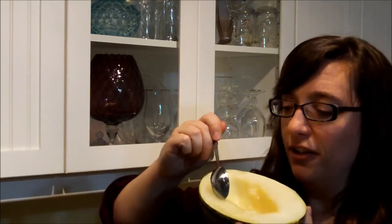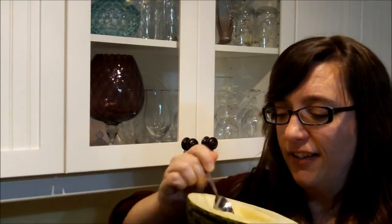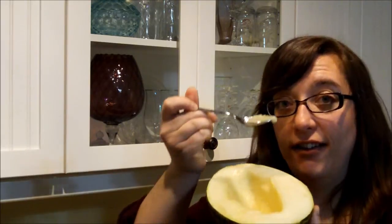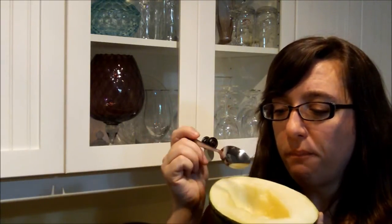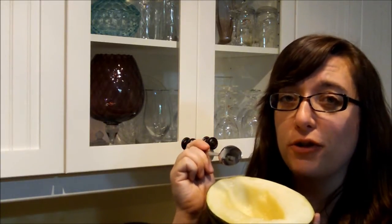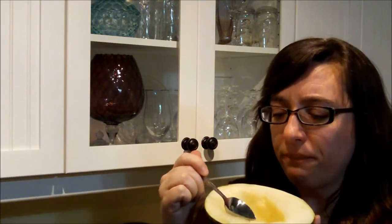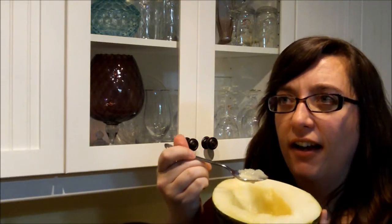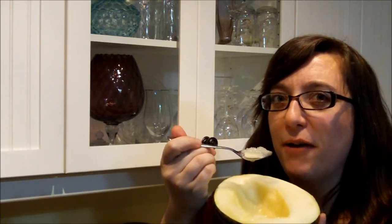I'm going to scoop some of the flesh and juice out and give her a try. Super sweet — I'd say way sweeter than a honeydew melon, but I think it tastes a lot like a cantaloupe, but more mild, sweeter, and somehow better.